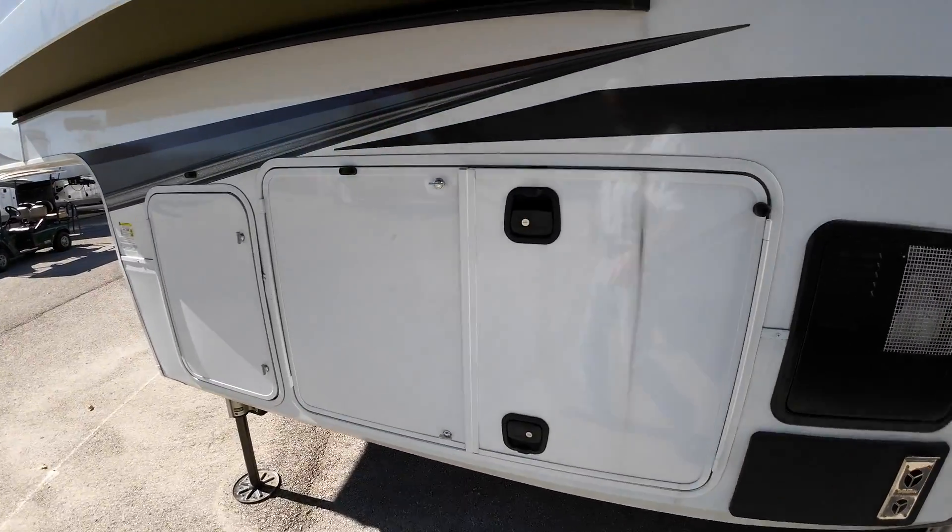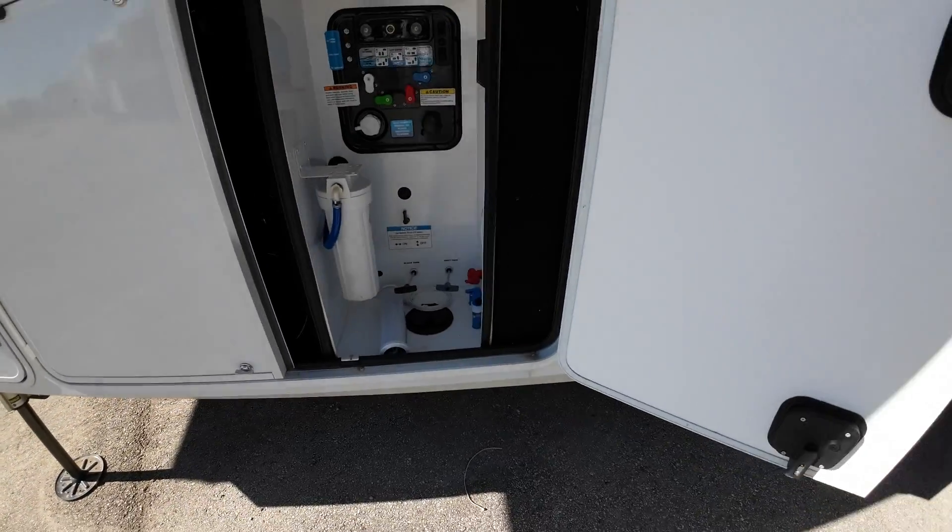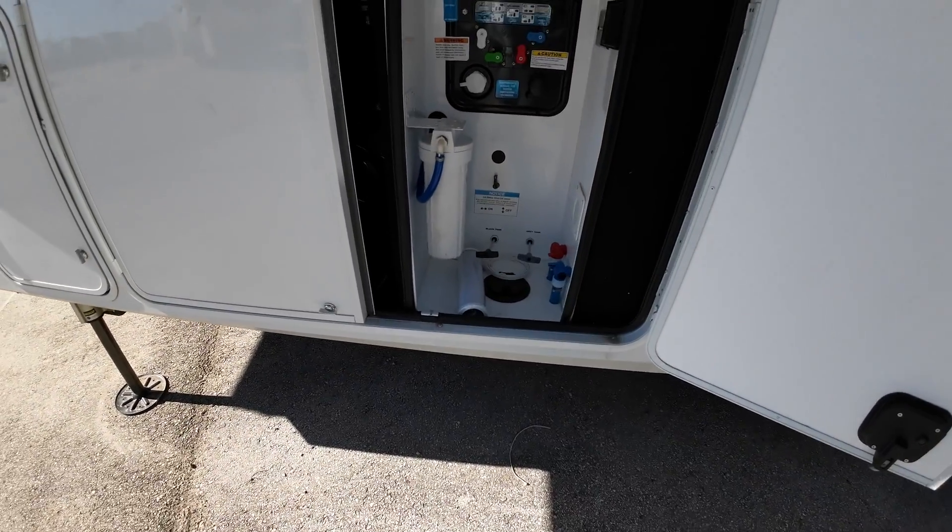Remember, we have the RV park here right on site, so you'll be spending the night with us in your new camper, making 100% certain everything works and you know how to work it.